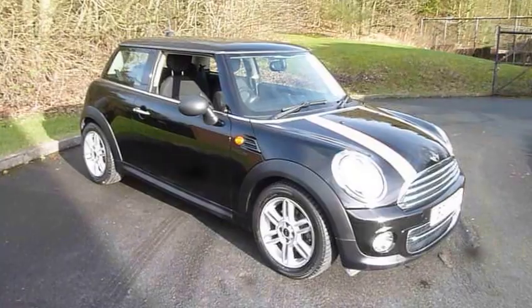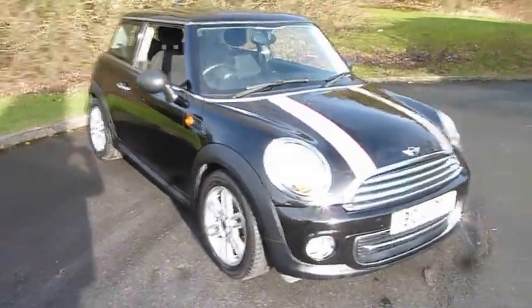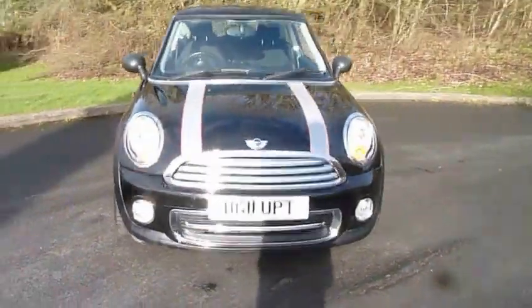Welcome to JT News in Telford. My name's Mark and today I'm going to show you this very nice example of a MINI fitted with the quite rare and very popular automatic gearbox.